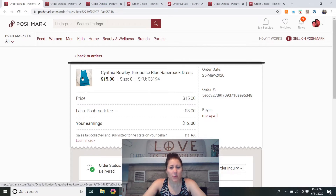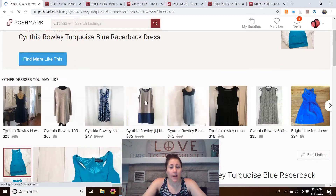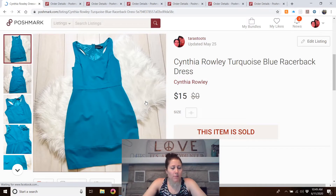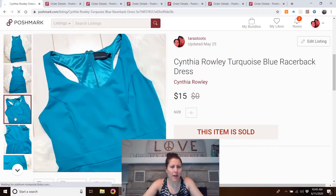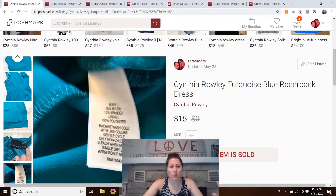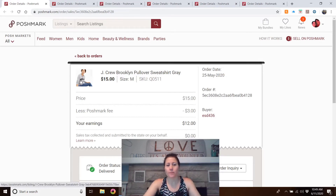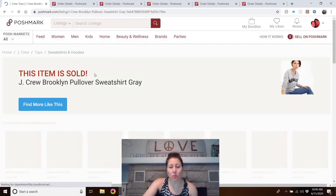Cynthia Rowley turquoise blue racerback dress — this one wasn't mine. I think I got it at dollar day at my Goodwill. I was going to try sending it to ThredUp if it didn't sell, but I got a $15 offer and figured I'd take the $12 profit. I don't know that I'd buy it again — it's not something extremely special, just a racerback dress. It didn't take too long, a couple months.